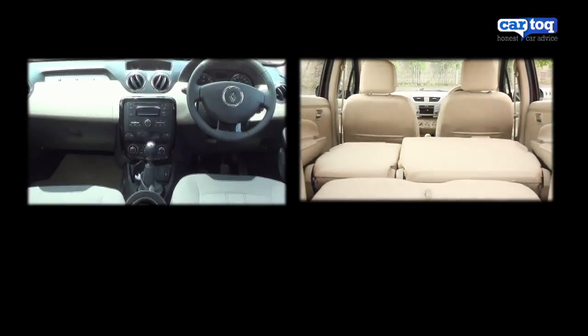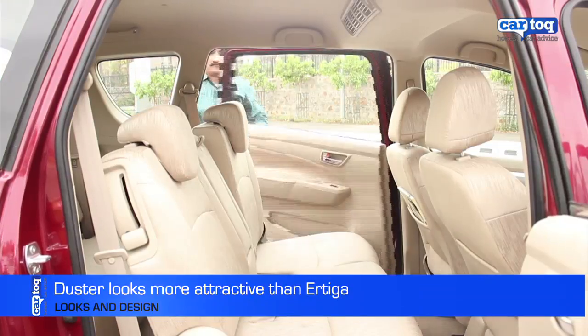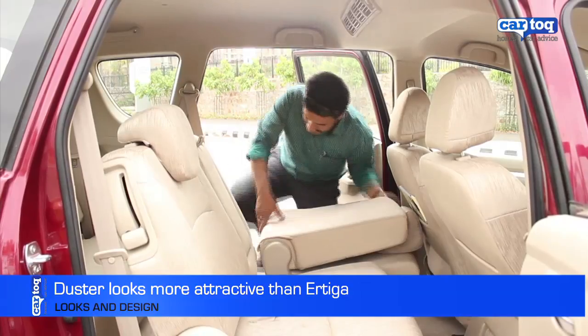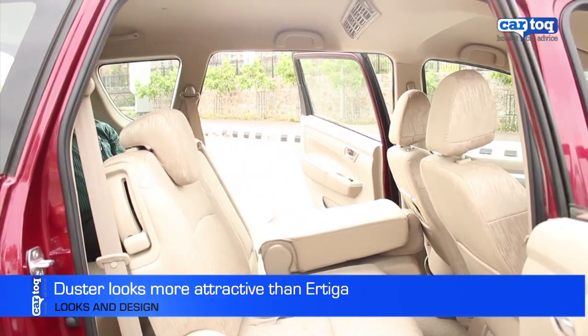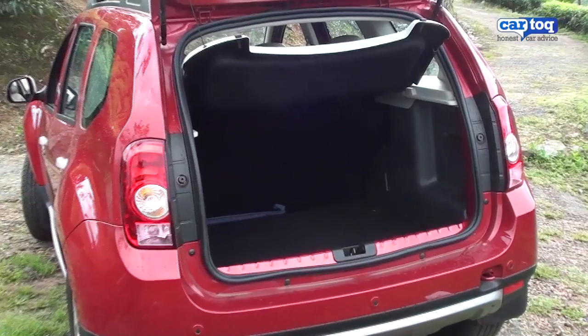When it comes to interior space, the Duster and the Ertiga have comparable space, but it is the Ertiga that is more versatile because of the flexible seating that can seat up to seven people. However, if you want a vehicle that can seat five with plenty of luggage space, the Duster is better.